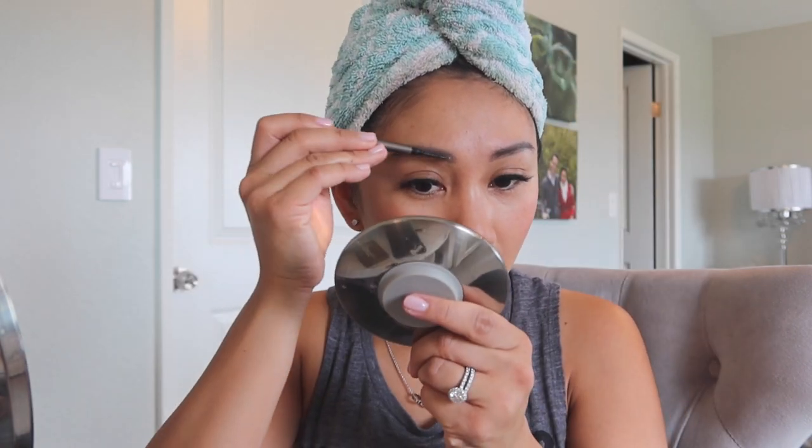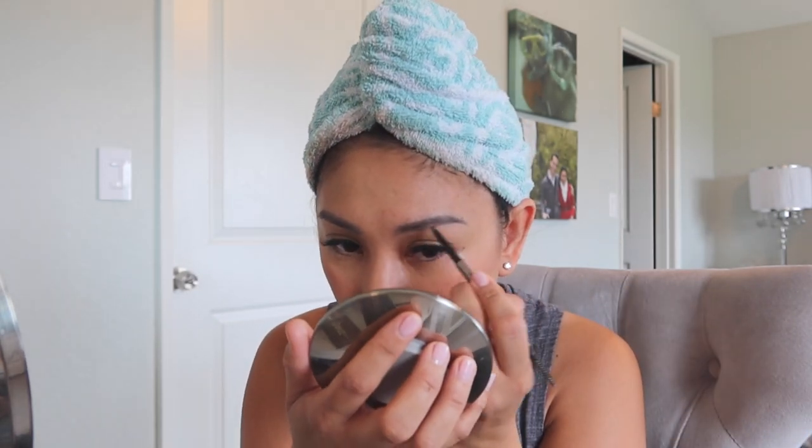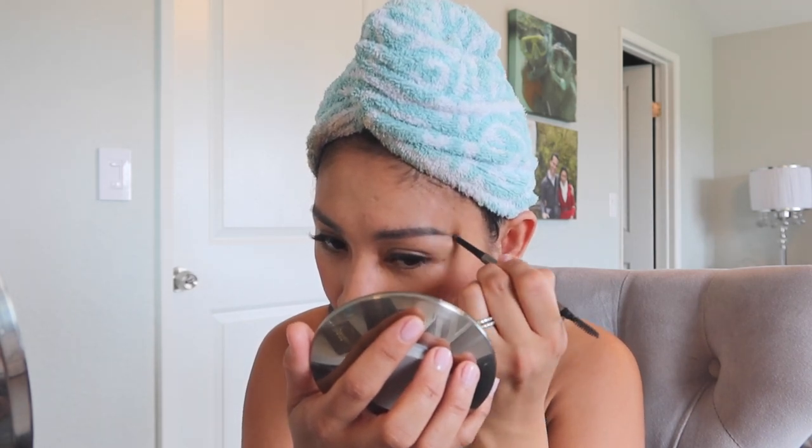I'm brushing my brows — these are ombre powder brows, microbladed by Maureen, who I found on Yelp. I love the shape but I still like filling in my eyebrows even though they're microbladed, just to give them more definition. The tail part of the brows faded away quickly, partly because I'm a side sleeper. She warned me that sleeping on your side causes them to fade more — and she was not kidding.